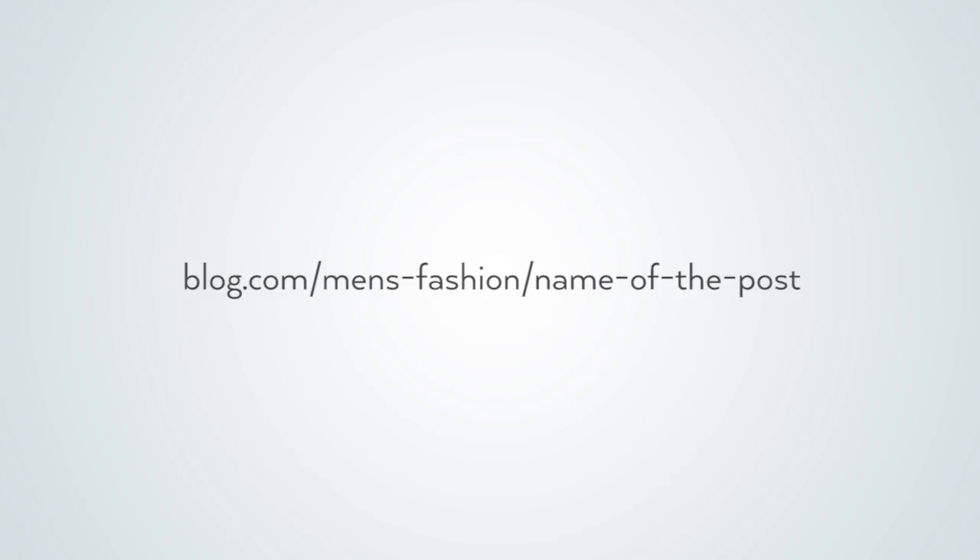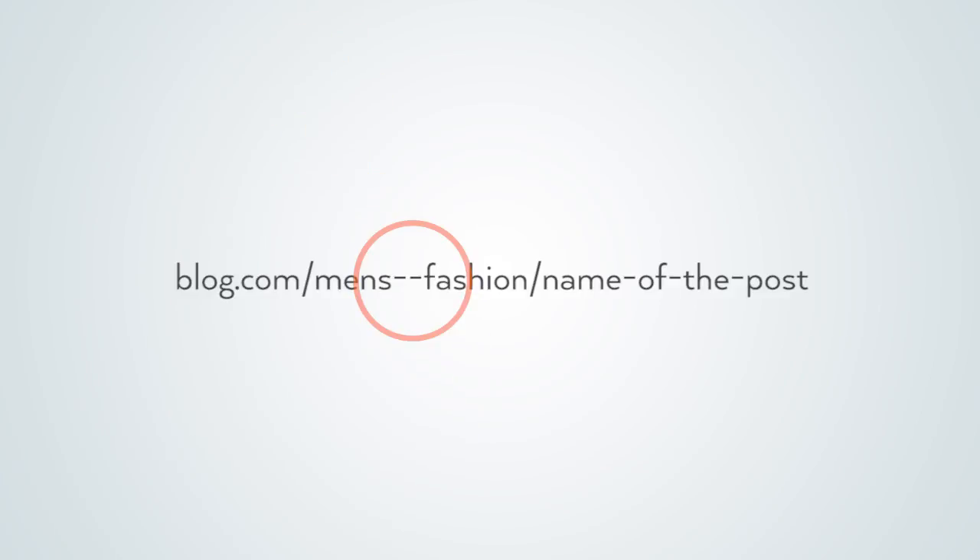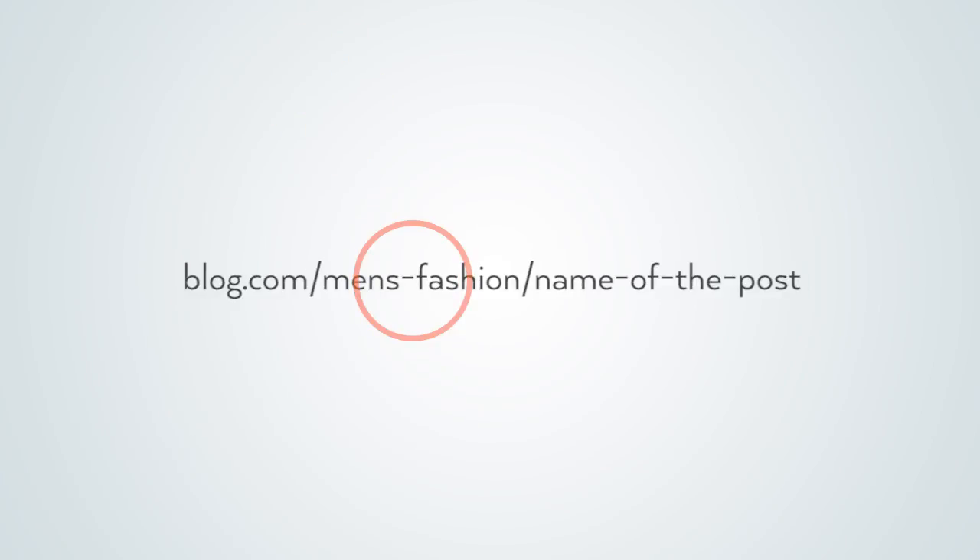For example, let's say your blog is called blog.com and you mainly blog about different types of fashion. So let's say you have a post on men's fashion. Your blog URL structure should be blog.com slash men's-fashion slash name of the post. I put a dash in between men's and fashion because it's two words. You don't want to put a double dash in between category words — you can do men's-fashion, but you don't want double dashes.